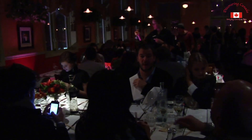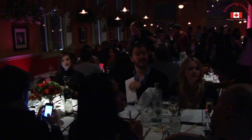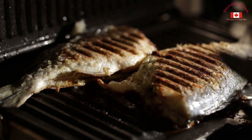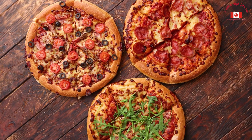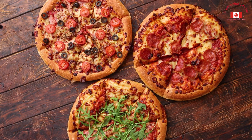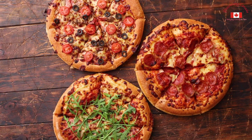Another thing that makes Ottawa special is its vibrant and diverse culinary scene. From classic Canadian dishes like poutine and maple syrup to international cuisine from around the world, Ottawa is a food lover's paradise. Whether you're looking for fine dining or a quick bite on the go, you'll find no shortage of delicious options. Be sure to check out the many restaurants, cafes, and food trucks that call Ottawa home.